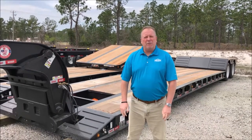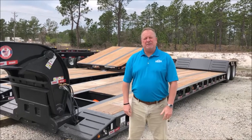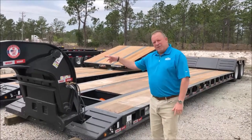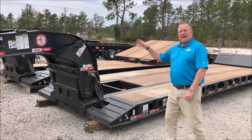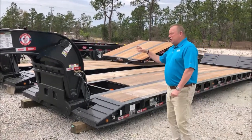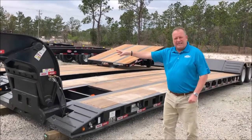Hey guys, Pinnacle Paul back with you on Friday the 13th. We just recently received some 40 ton Kalen Siebert mechanical detach and hydraulic detach trailers. The great thing about these trailers is you can use either neck — mechanical detach or hydraulic detach.